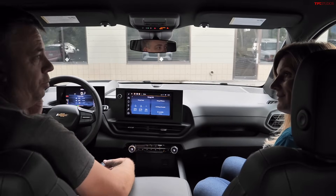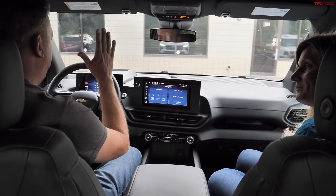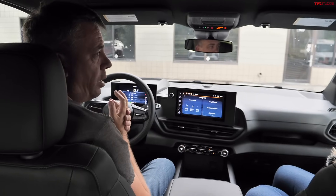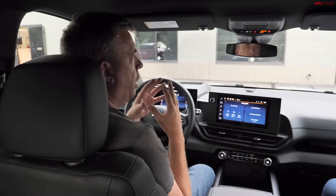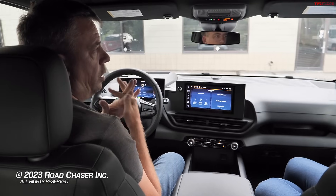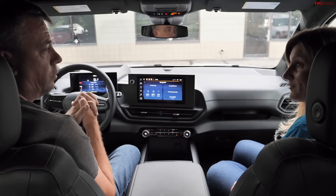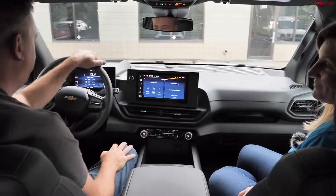Andre wraps up by thanking Nicole for visiting TFL's Colorado headquarters. The Silverado EV 4WT stays for real-world testing — upcoming plans include a range test with and without a trailer, a gauntlet towing test, and potentially a simultaneous acceleration comparison. Nicole says the team stands behind the product and looks forward to hearing the results.